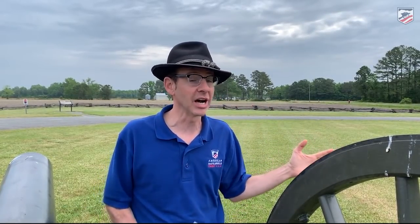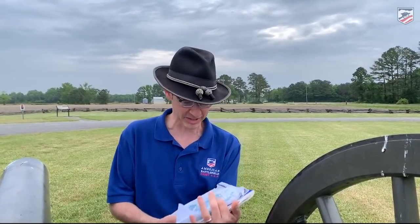Hey everybody, welcome back. Gary Edelman, American Battlefield Trust. We have moved a mile or two north and east from the Harper House, and now we're on the battlefield proper. Let me just summarize.